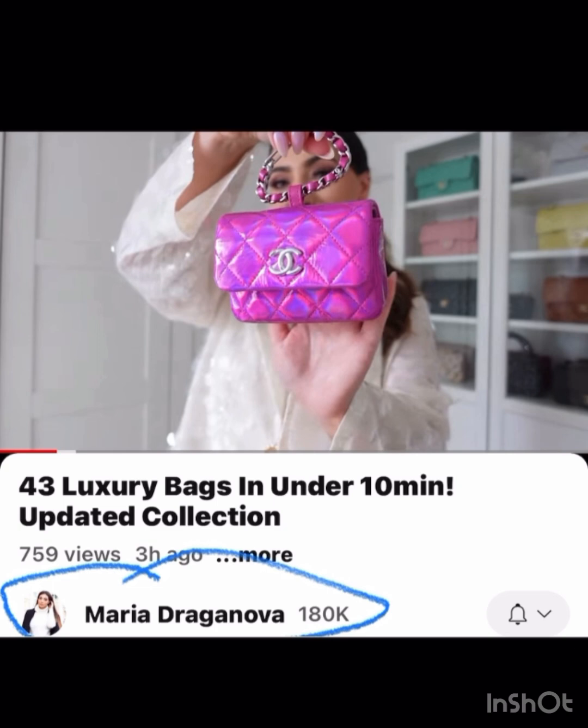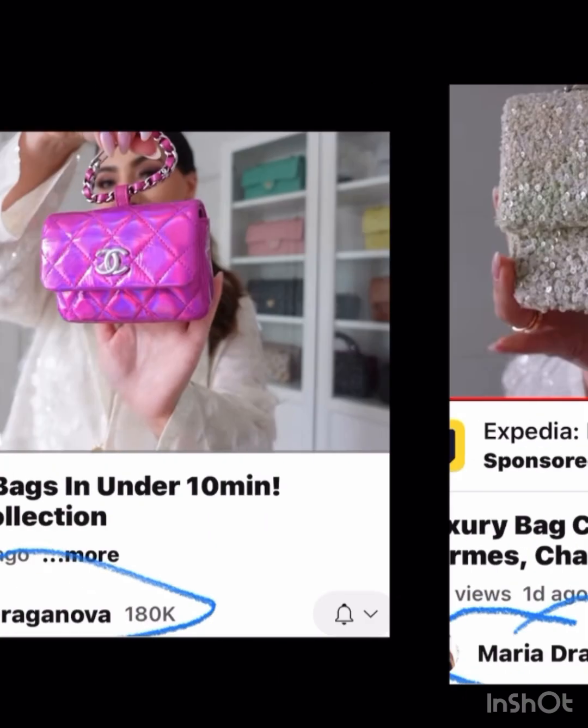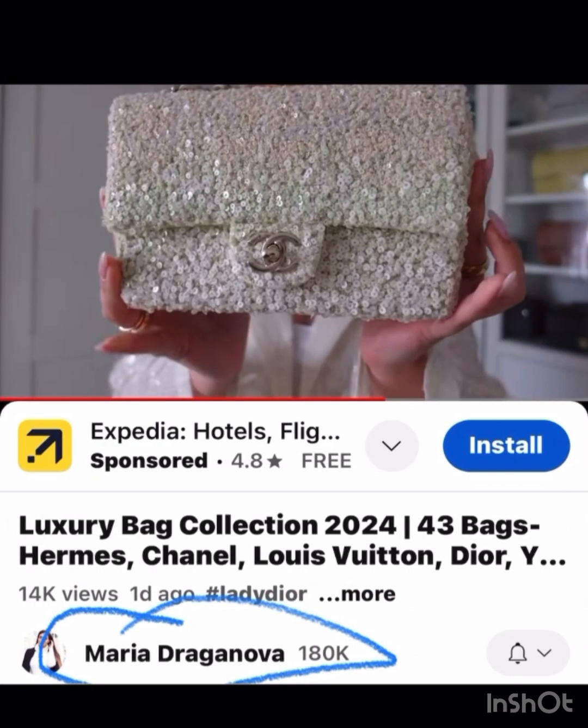It's just so fun — almost iridescent hot pink. Maria also has a ton of very unique, gorgeous bags, especially Chanel. One of hers is sequins but different — I hadn't seen one quite like that before.